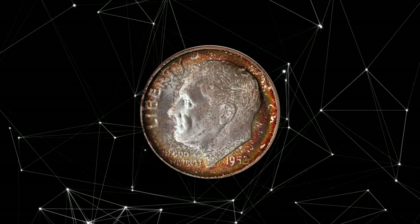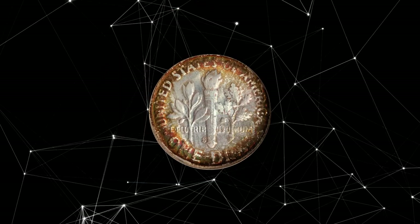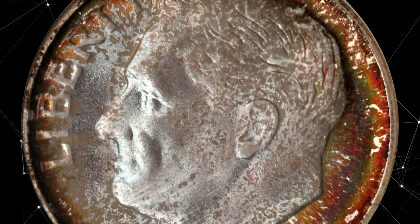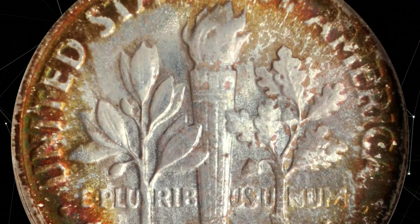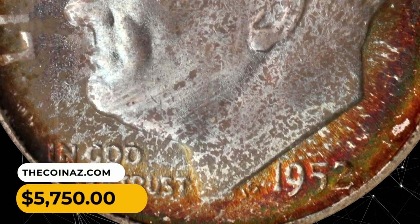Number 9: 1952 S Roosevelt Dime in MS69 condition. Best in vivid mint-set toning, both sides exhibit rich crimson copper and orange-russet peripheral colors around the lighter, old-silver centers. All areas are equally smooth with not even a single trivial blemish in evidence. It was sold for $5,750.